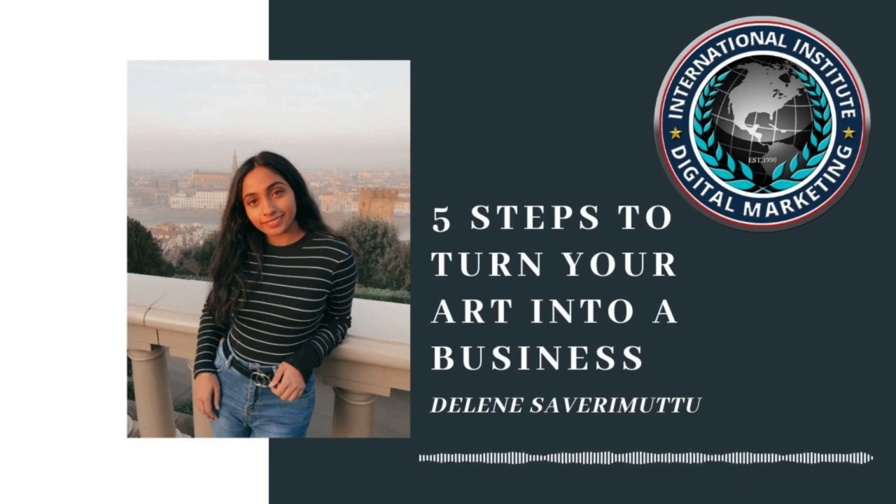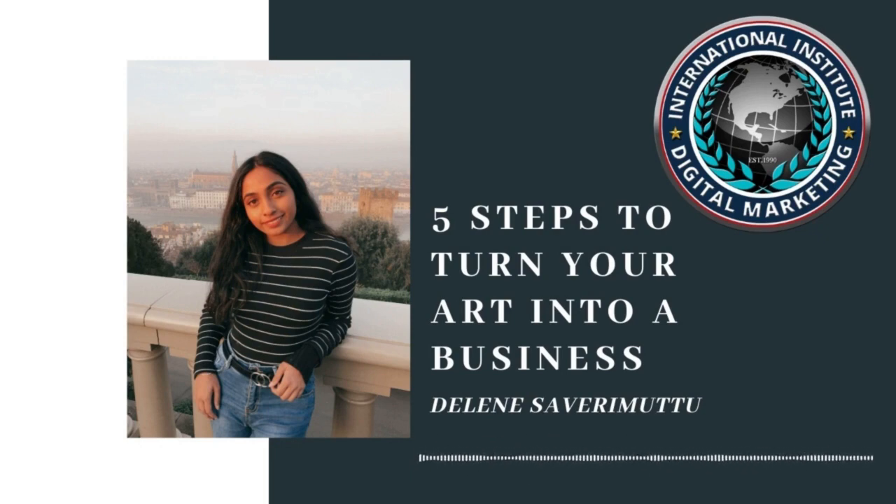Well, that's not true. Luckily for us we're in the golden age of the digital world, with everyone just a touch of a button away. With these five steps, it's time to turn your art into a business.